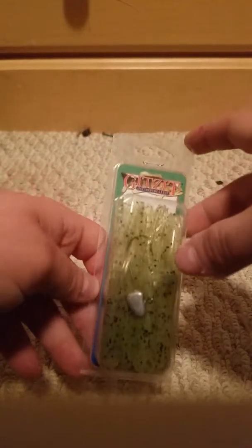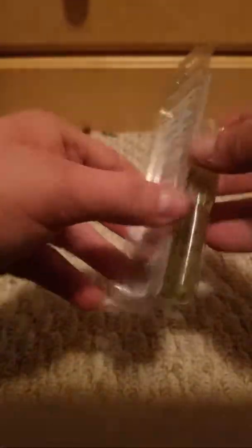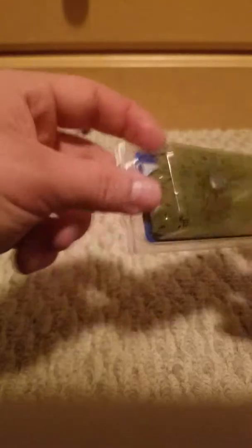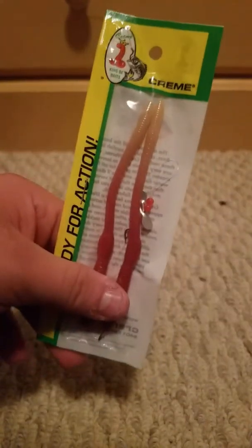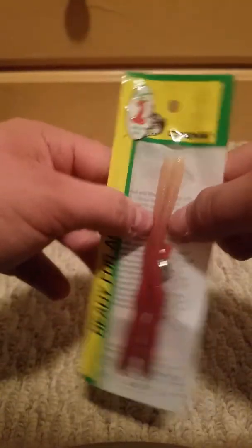Next up, for 75 cents, some tubes — these are typically like three dollars, but for only 75 cents I figured why not. It's a four-pack with a jig head already in there, not even a full dollar. Next up, I got some cream worms — I needed to restock. Cream has a special place in my heart because I started fishing with cream and Johnson beetle spins, which I'm pretty sure was my first lure.